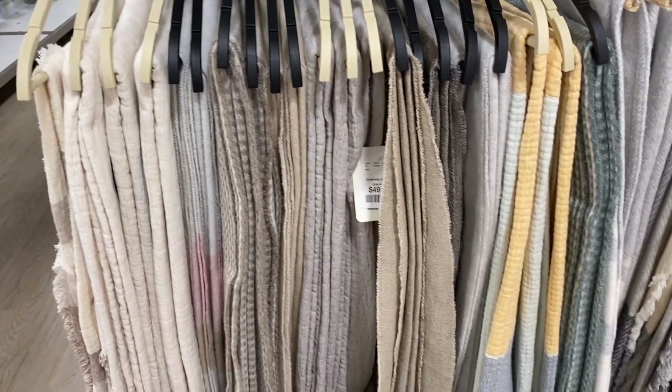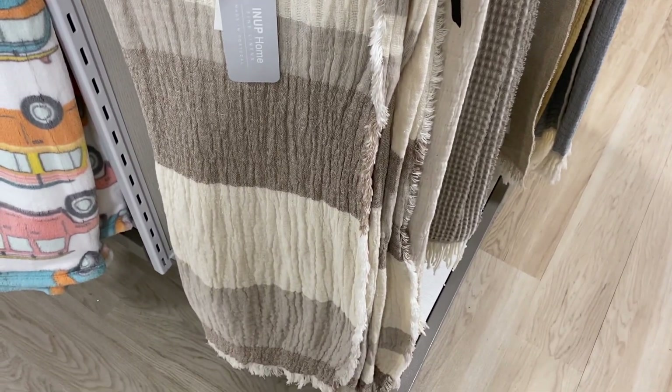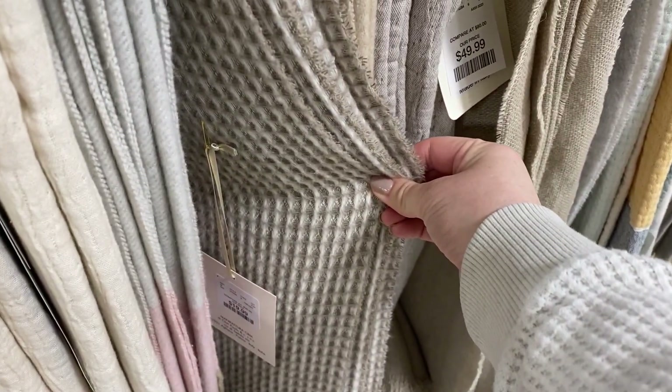They always have a really great selection of neutral throws — this is where I found that gauzy neutral one that's on my smaller couch. They have lots of options at great prices.